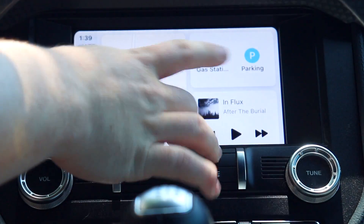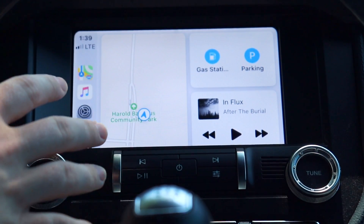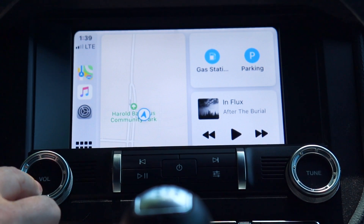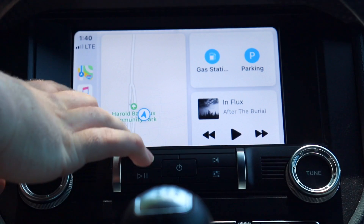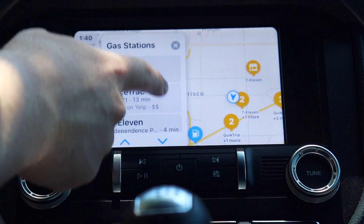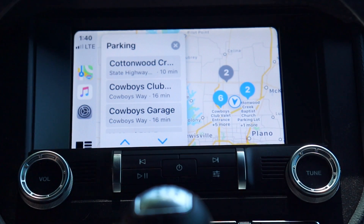On the new home screen you have apps on the left like normal, a big version of Maps for easy access, and quick-hit options like gas stations and parking right there without having to fumble through menus. Your music is also accessible here. They've taken the main things you're going to use — maps and music — and made them bigger and easier to access. You just hit gas station and there are all the stations in the area; same for parking.